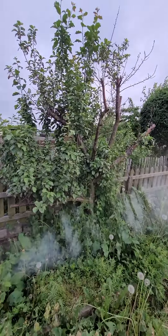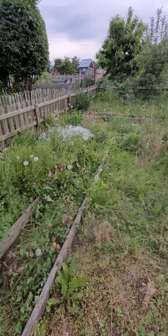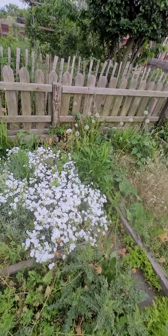Looks like we've got a nice plum tree growing there — I'm excited for that. Not quite sure what this flower is but it's really pretty. Ooh, stinging nettles.